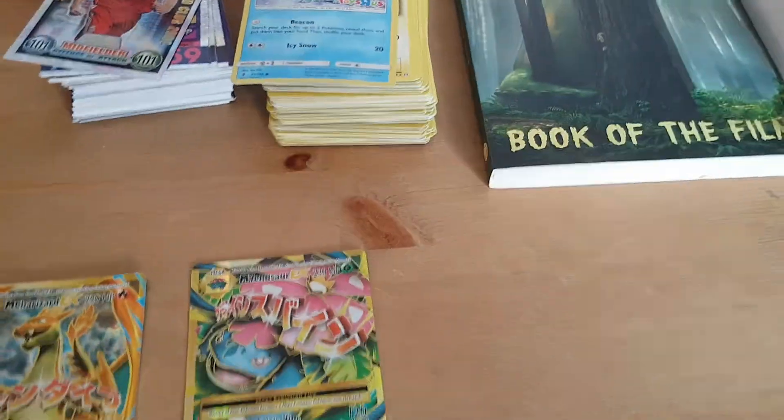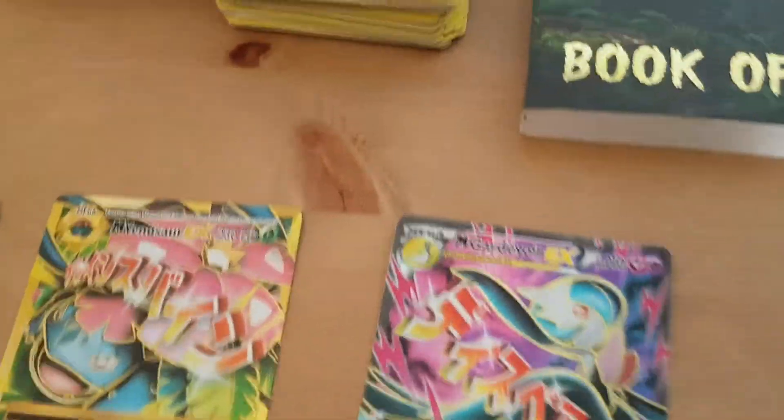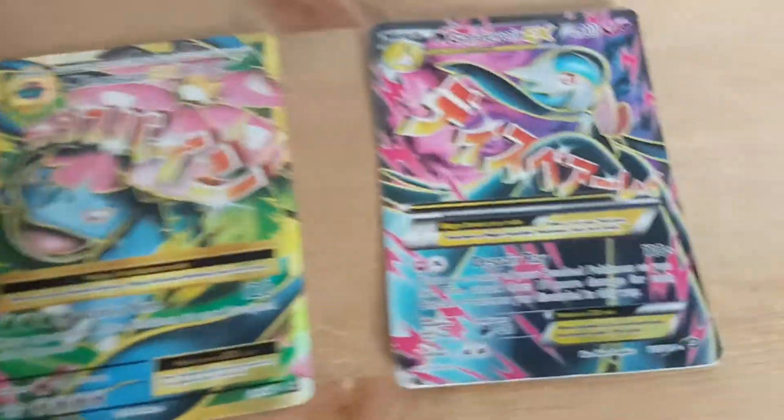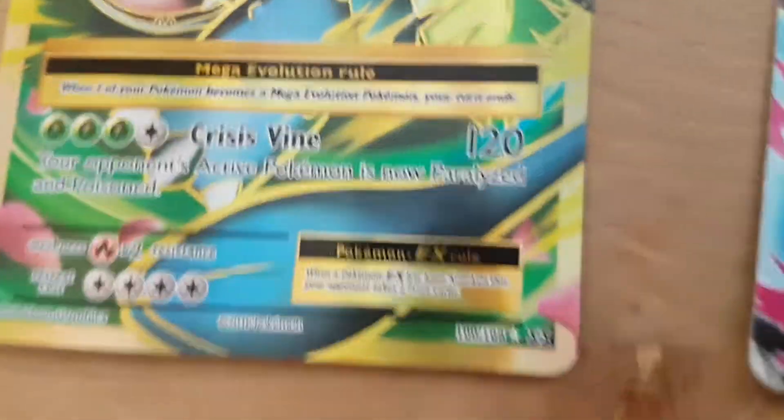Now for my third best Pokemon, it is a Mega Gardevoir EX full art - all three full art, which is very nice indeed. It has 110 Despair Ray and 100 Crisis Vine, which is a very good attack.